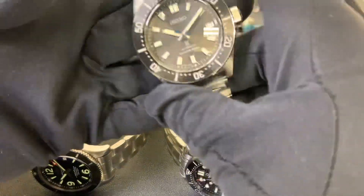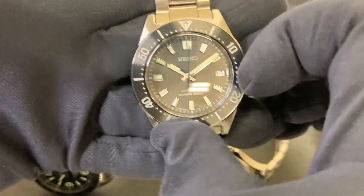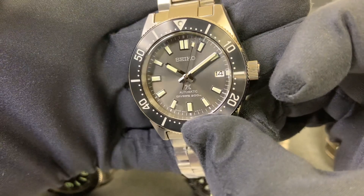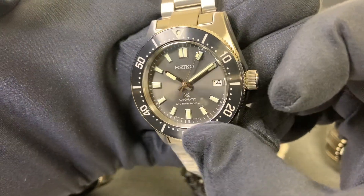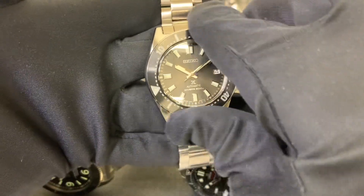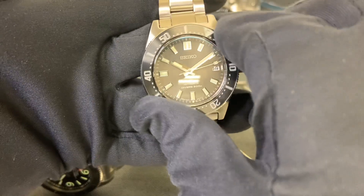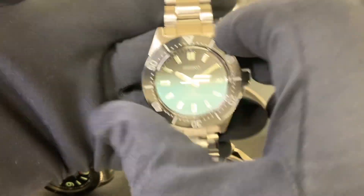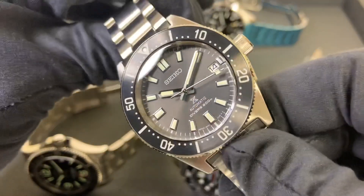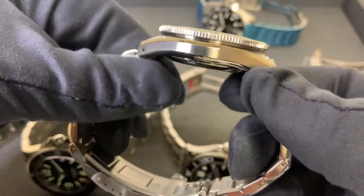Next up is the Seiko SPB143. It has more of a matte style dial — it's more of a gray dial — but I think it still fits the bill. It's approximately a 40 to 40.5 millimeter case.